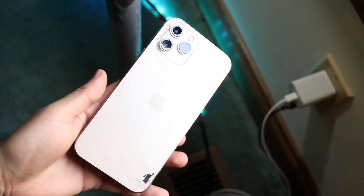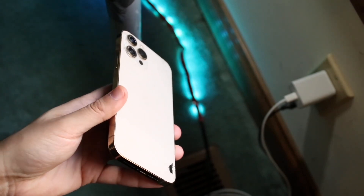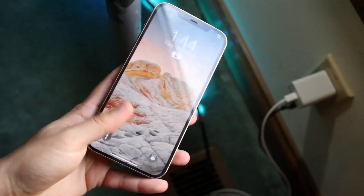If you want to pick up either one of these phones, links will be down in the description. You can get them from there and help support the channel at the same time.